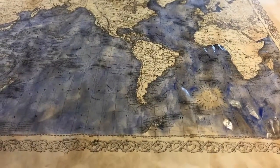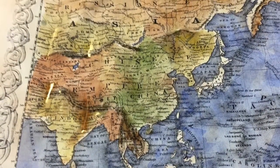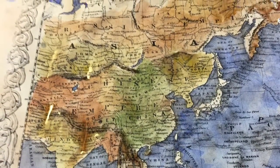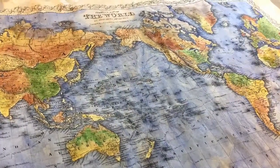1856 Colton Map of the World on Mercator's Projection. This map offers an interesting picture of the world during a period of rapid globalization and discovery in the 19th century, but focuses the attention on the Americas.